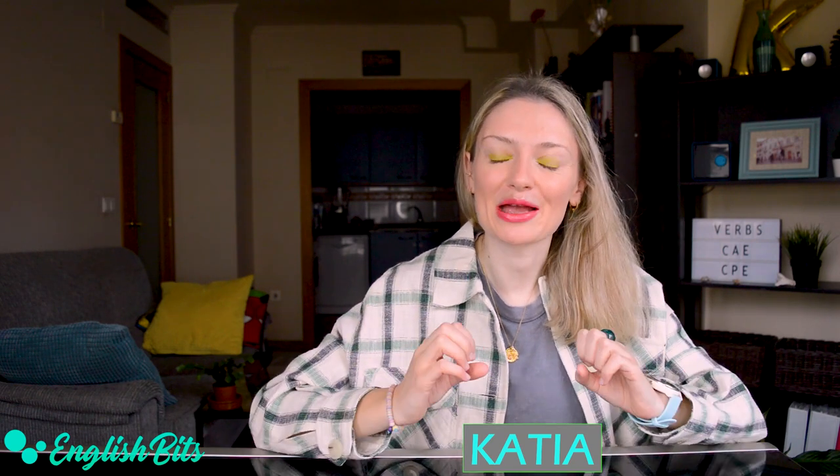What's up everybody? Welcome to a new English Bit. I'm Katya. It's been a long time since I made a video on advanced verbs. If you want to check out the two previous editions, you can find the links in the description box. So today it's going to be the third edition. We're going to learn five C1 verbs and then five C2 ones.